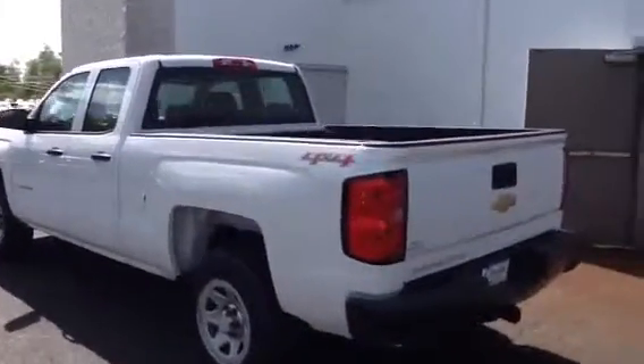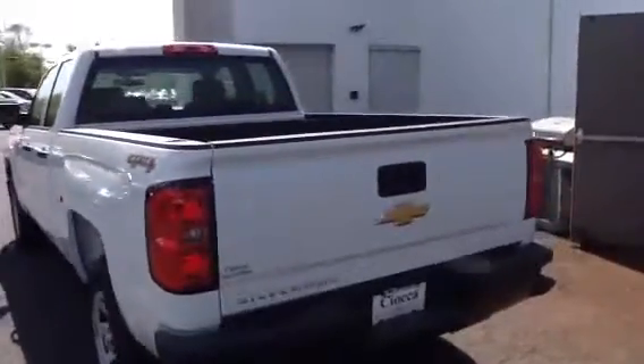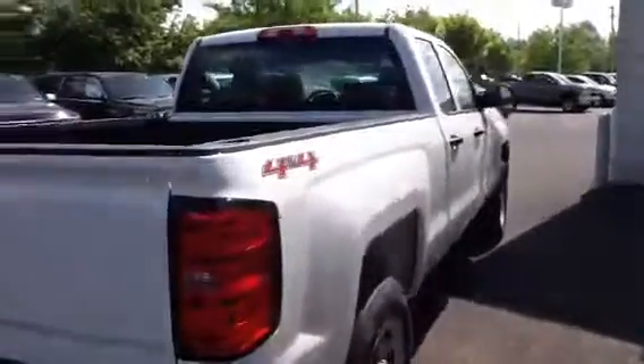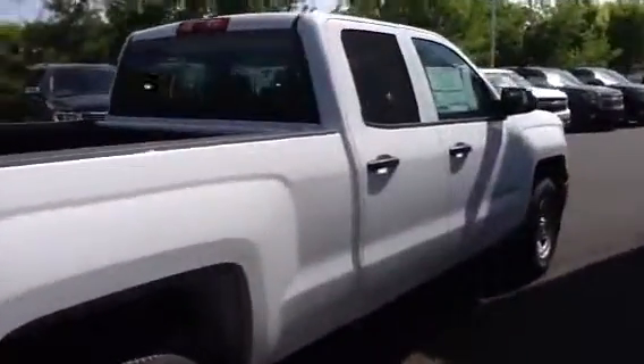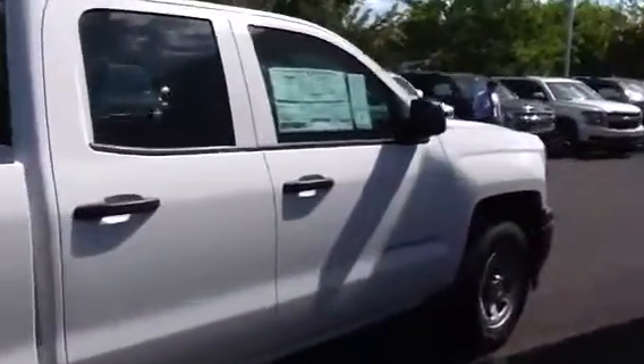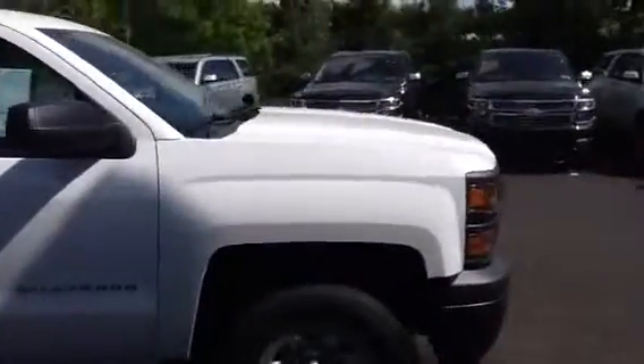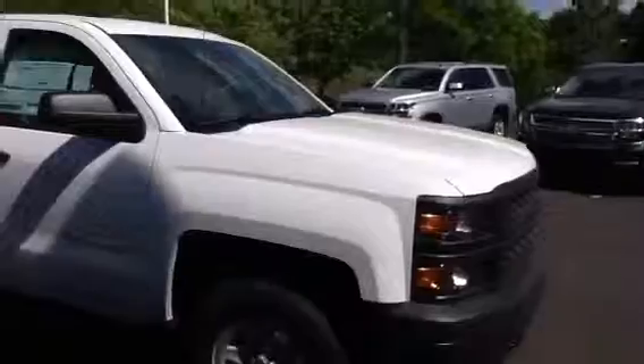Again, my name is Lee. I look forward to helping you out tonight, Eric, when you come in at 6:30 to take a look at this 2015 Chevy Silverado 1500 work truck in white. If you have any questions until then, feel free to call Stephanie or me. Until then, Eric, have a great night and I'll see you at 6:30.